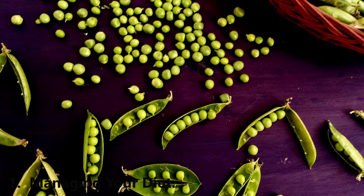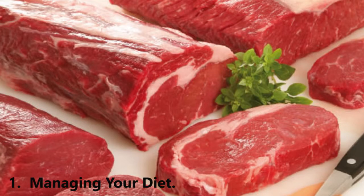Eat less fat. Eating a lot of saturated fat has been shown to inhibit the body's ability to process uric acid. Avoid fried foods and foods with a high fat content, like full-fat dairy. Low-fat foods like fruits and vegetables, legumes, and whole grains will help you manage gout.